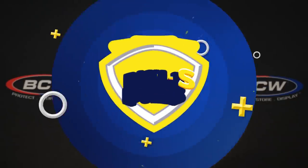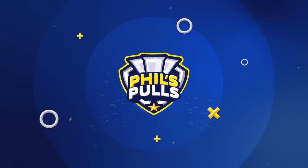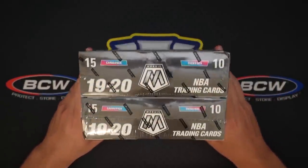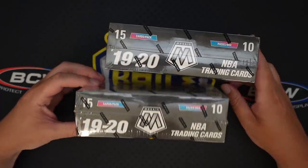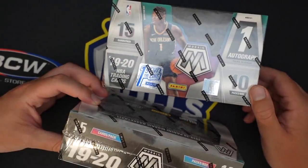What is up everyone? My name is Phil, the channel is Phil's Polls. We're back with another card opening video. Today we've got something a little bit different — we're doing some basketball. We have two boxes of 2019-20 Mosaic, but not just any Mosaic — it's First Off The Line.